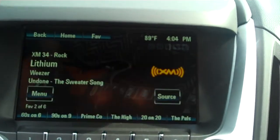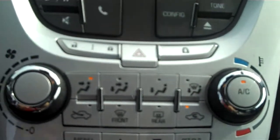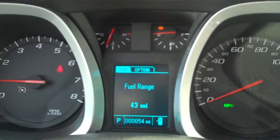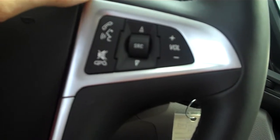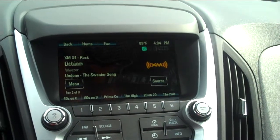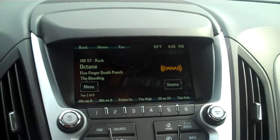You also have physical radio control knobs, along with air control knobs, and a driver information center button which you can toggle between locations. When I was talking about voice recognition — please say a command — Tune XM37. Tuning to XM37. Super, super easy.